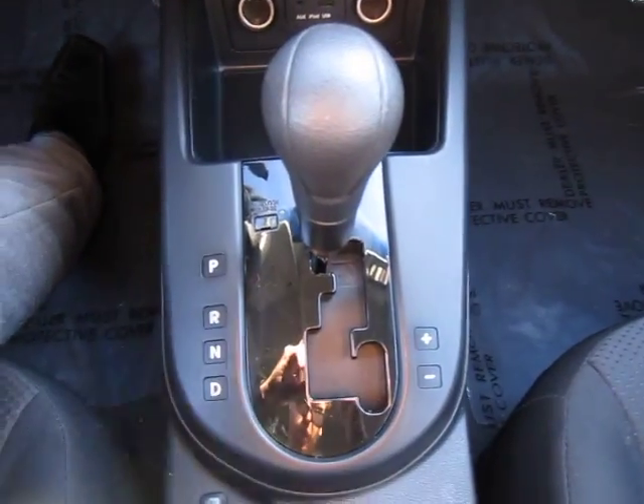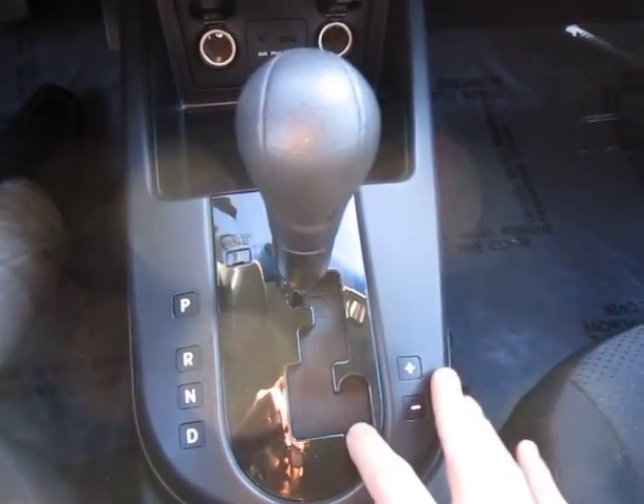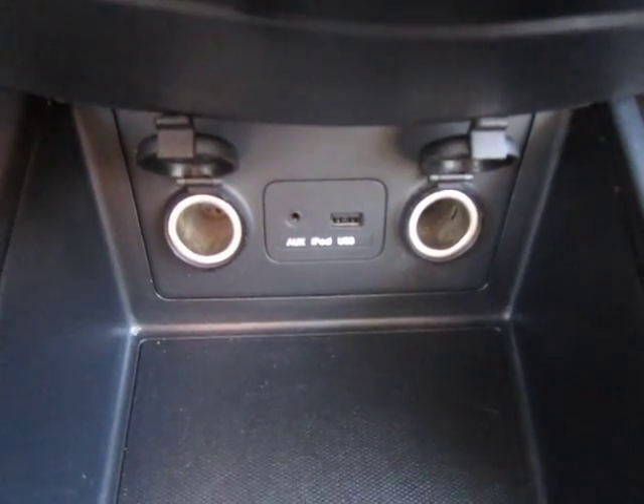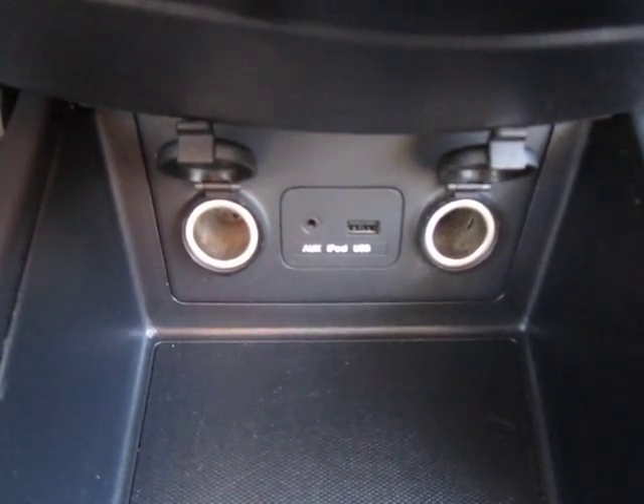Moving along, we've got our automatic transmission here with the Tiptronic sensors. Down here we've got iPod auxiliary and USB control with two 12-volt adapters.